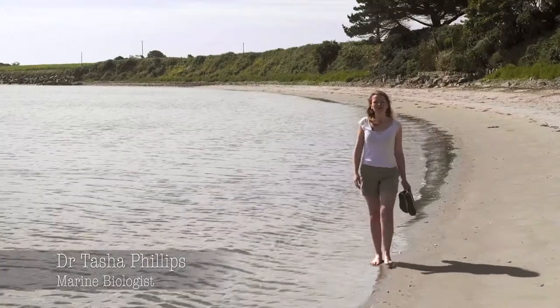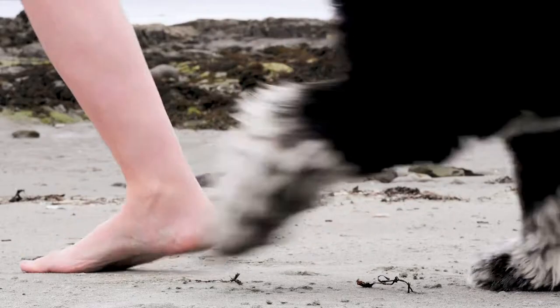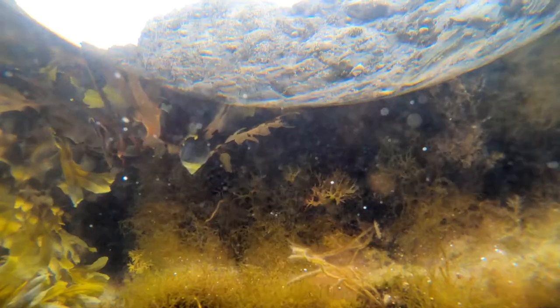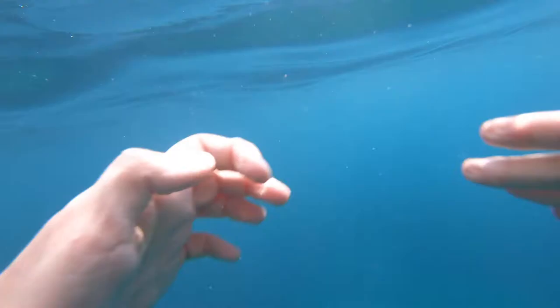When we go down to the beach, we all notice how the shore changes over the day with the tides. On the low tide, we enjoy exposed sandy beaches and exploring the hidden rock pools. Whereas the high tide offers us deeper waters for paddles and swims.